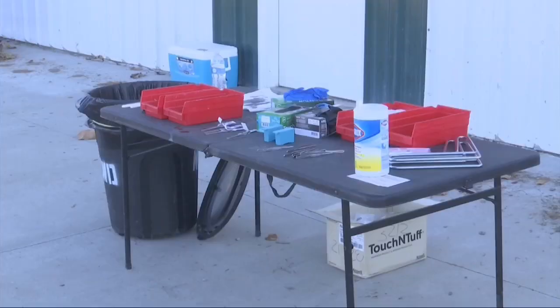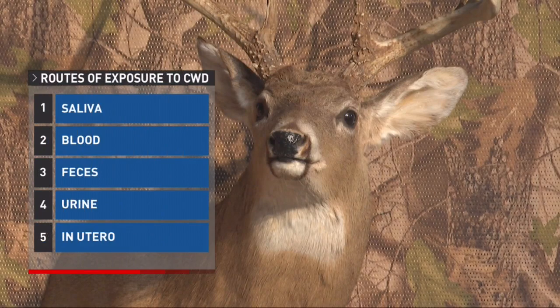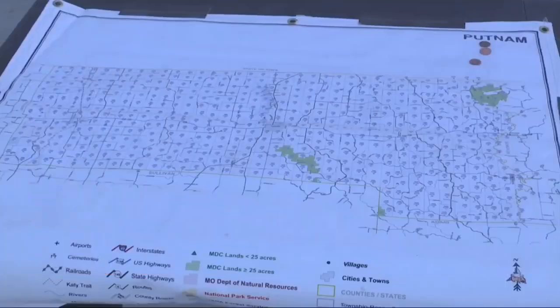Exposure routes to these proteins include direct contact of saliva, blood, feces, and urine, and can also occur in utero. It was first noticed in the Show-Me state in 2012.